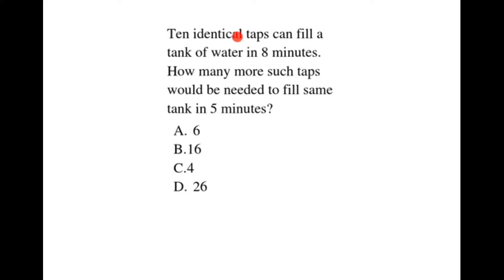10 identical taps can fill a tank of water in 8 minutes. How many more such taps would be needed to fill the same tank in 5 minutes?